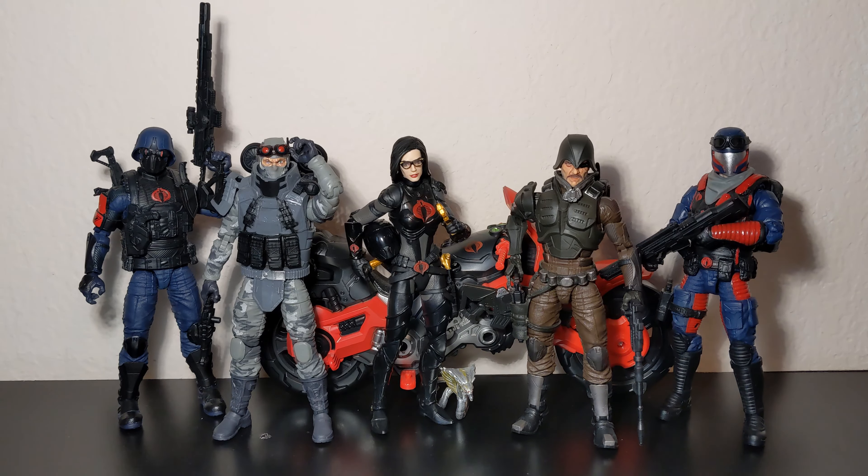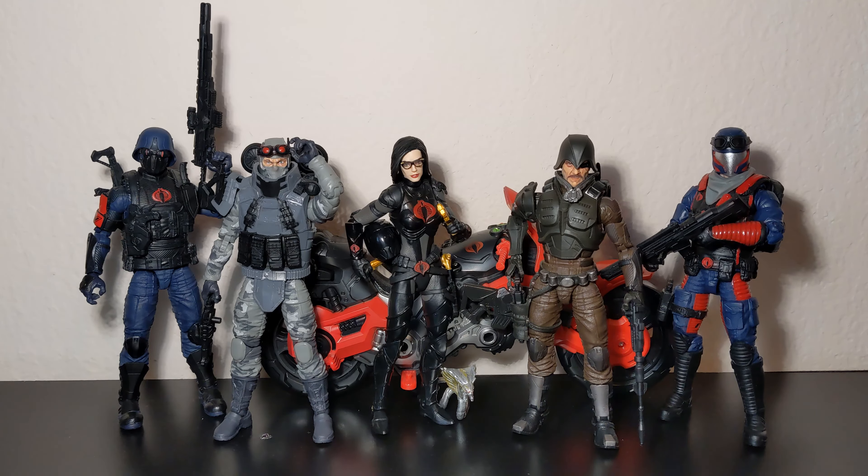Hello everyone and welcome to another video. Today will be a bit different — we're going to go through Cobra Island, sort of revisiting this Target exclusive that was at the start of the G.I. Joe Classified Series franchise. This first part will focus on the Cobra figures, and if it does well I'll move on to the Cobra Island Joe team.